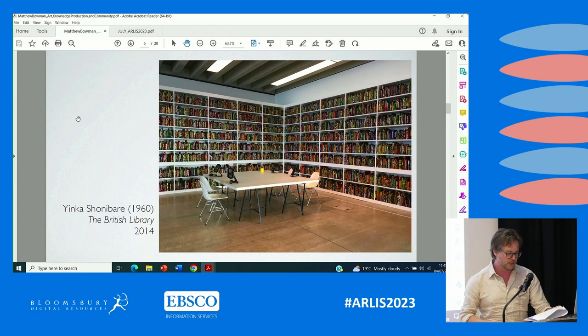And Yinka Shonibare's colourful The British Library, which always provides the beholder with a configuration to look at and ought to be observed from a distance — you're not really meant to take books off the shelves for the most part.